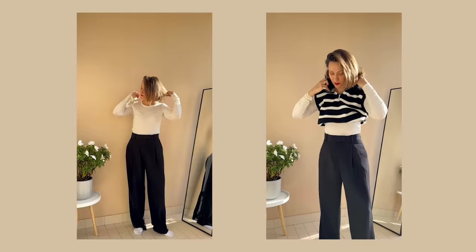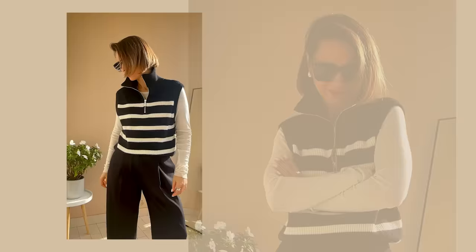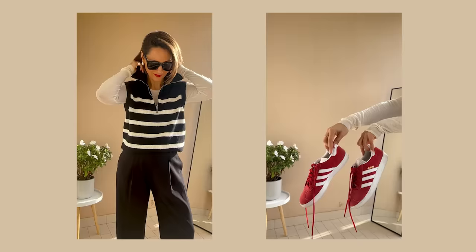First step, we definitely need some layers here. I'm adding this neat striped vest — it's more than just an extra piece, it's a style booster giving us a cool layered look. I love that the collar is designed with a zipper, allowing for easy switching between lapel and turtleneck styles. It's so versatile.